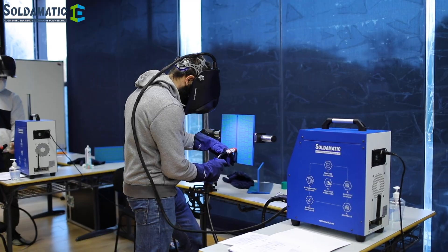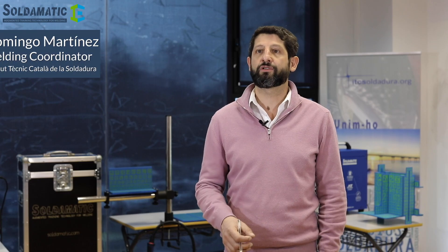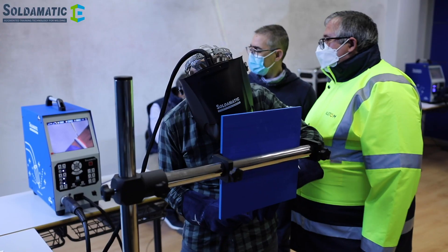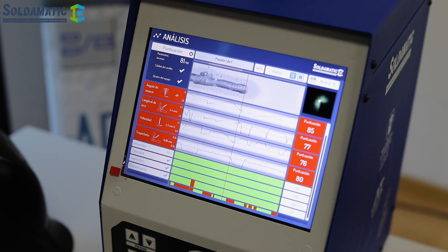We have seen that using an augmented reality simulator, we can achieve cost reduction and time reduction. It means it's not necessary to use a real weld piece. We can practice as many times as we want, and now even the welder or person who performs the training can self-assess their performance.